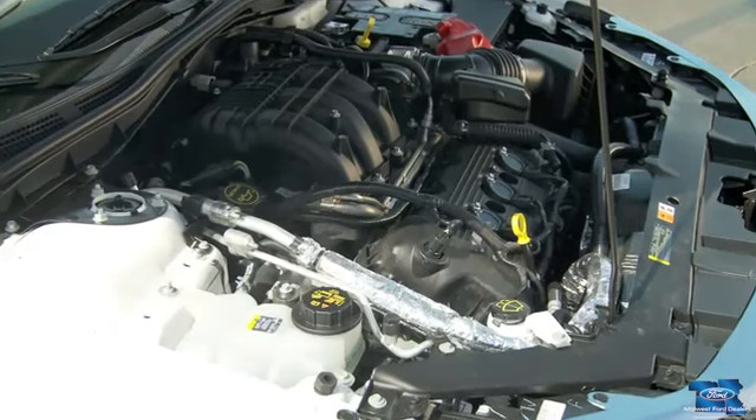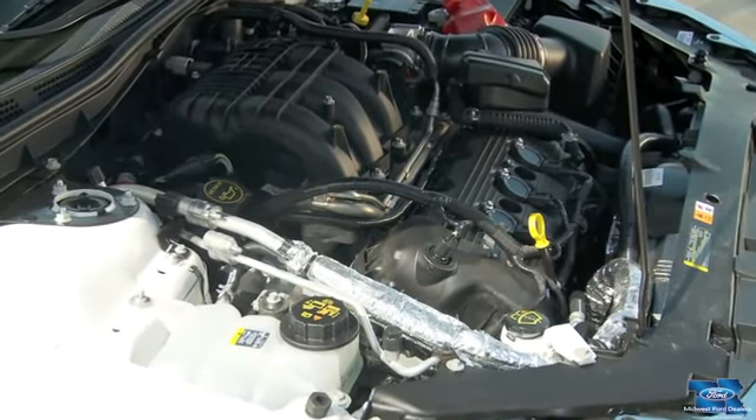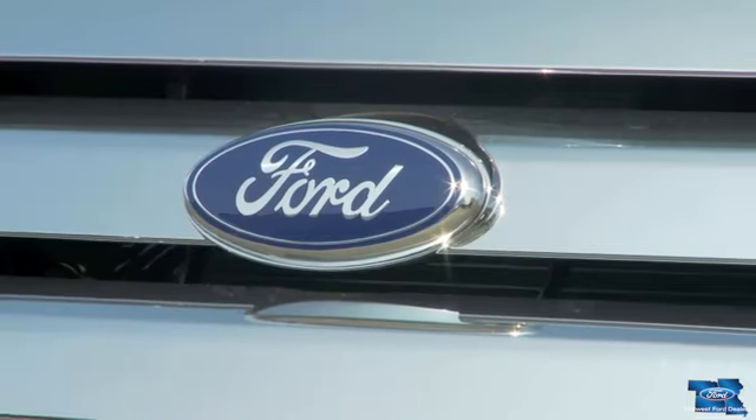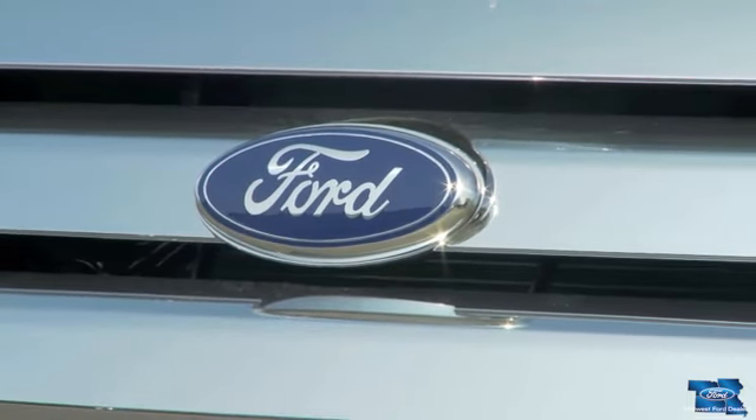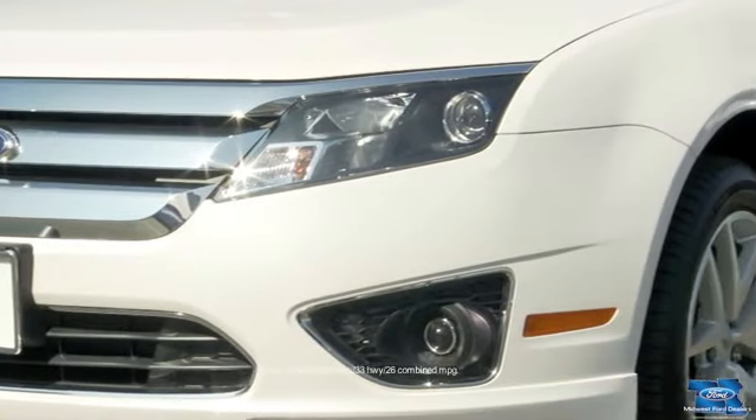A 2.5-liter i4 engine with intake variable cam timing in the Ford Fusion delivers an impressive 175 horsepower, plus fuel economy that can't be beat by Toyota Camry — an EPA-estimated 33 miles per gallon on the highway.